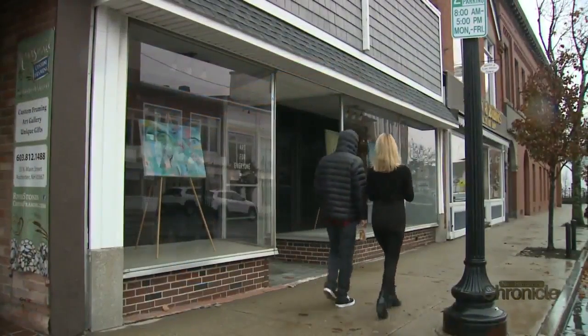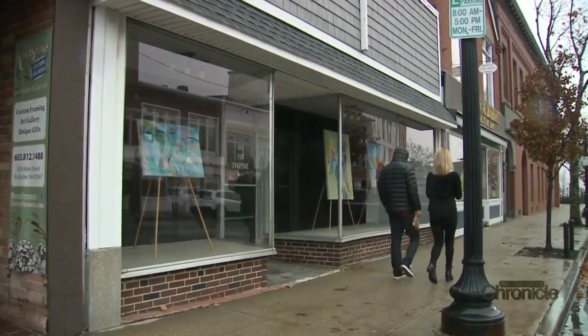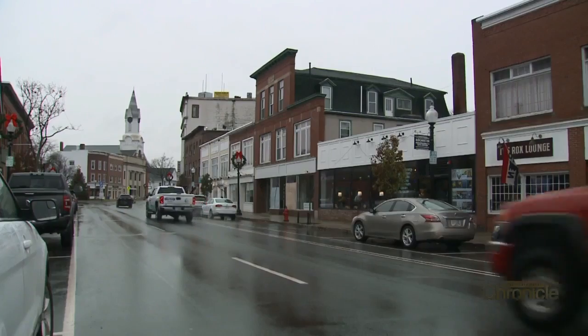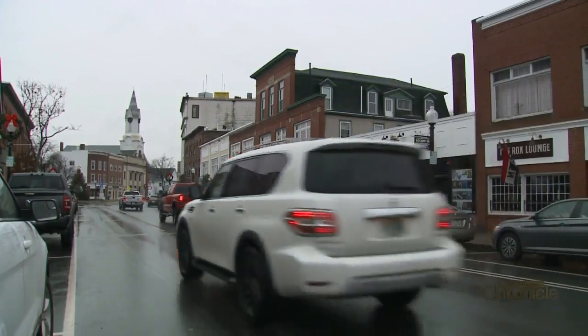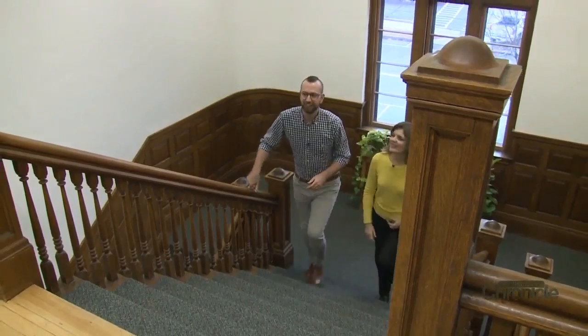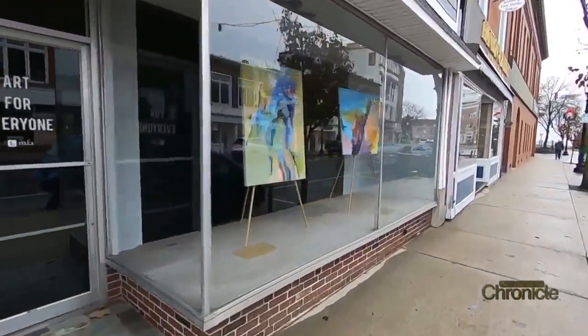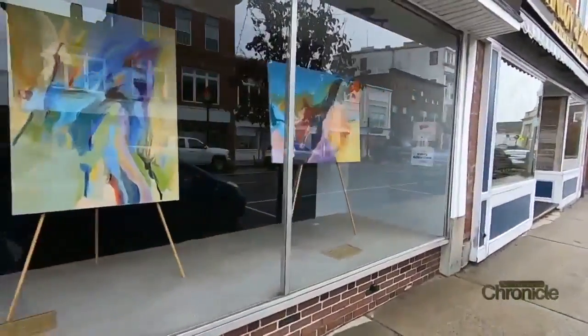The city of Rochester just got a lot more colorful. Artwork is popping up all over town. Rochester is in revitalization mode. Everybody's talking about downtown vibrancy, and that means art, color, murals, and sculptures. Matt Wyatt is behind the transformation. Rochester doesn't always have the best reputation, but I think we're changing that because we're enhancing the visual landscape by infusing fine art into everyday places.